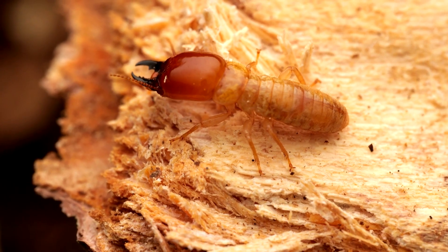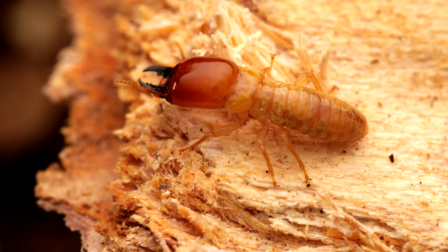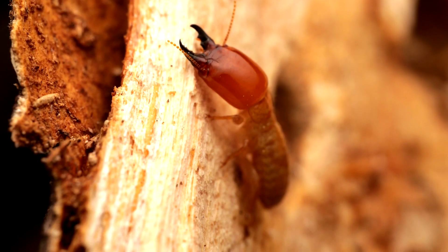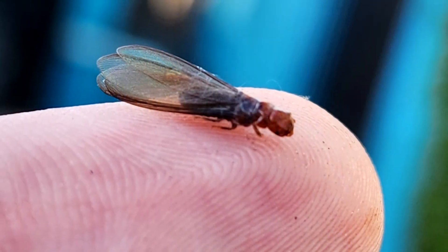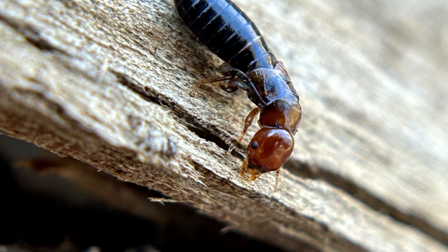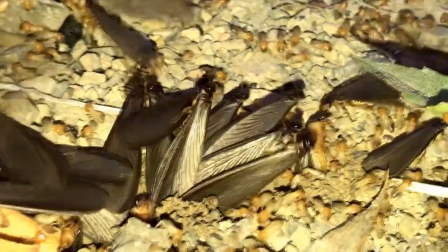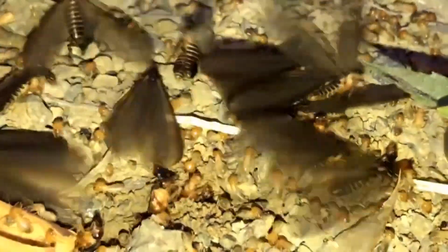Most of the termites in a colony are only about a centimeter long, although the queen grows in size as she starts producing more eggs, often leading to her developing a striped appearance due to the separation of her body segments. Most of the members of a drywood termite colony are eyeless, and they have strong, chewing mouths for tearing apart the wood in which they live.